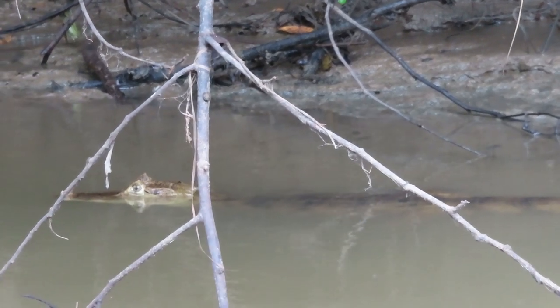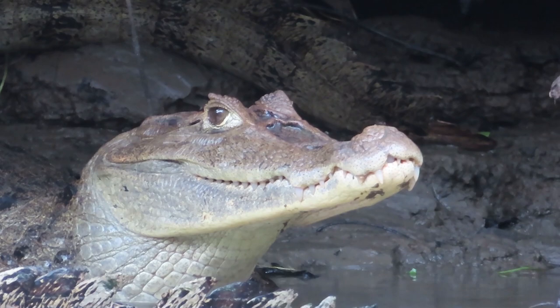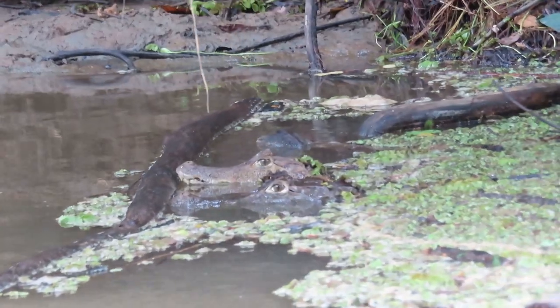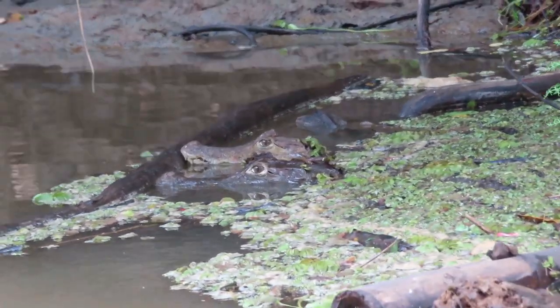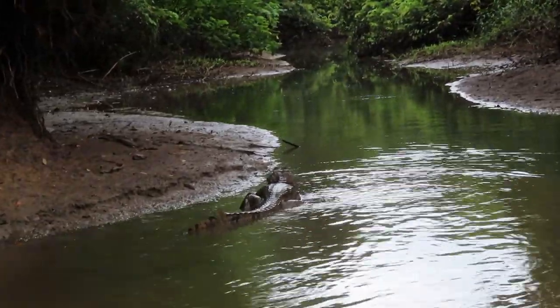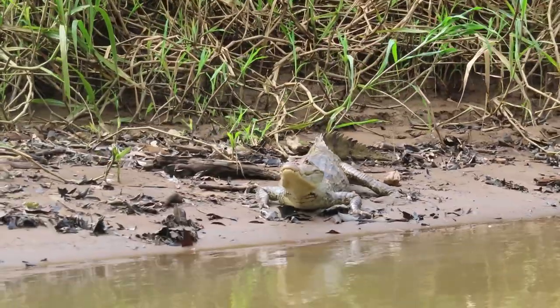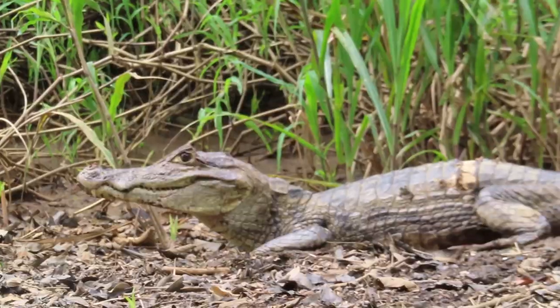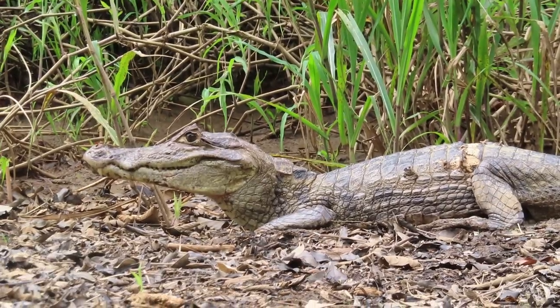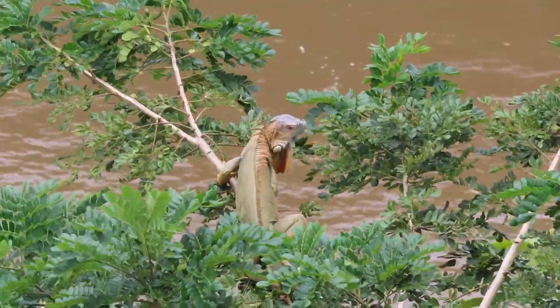I was looking forward to seeing reptiles. Although we didn't see any crocodiles, we saw tons of caiman — these guys were everywhere. Most of them were not skittish of the boat and let us get pretty close. Caiman are basically small alligators, maxing out at about six feet long. They're native to Central and South America but are also found in Florida, where they're considered an exotic species with an established population.